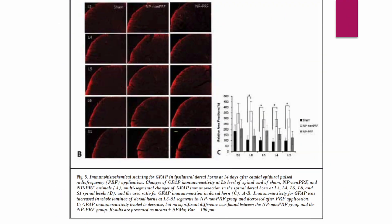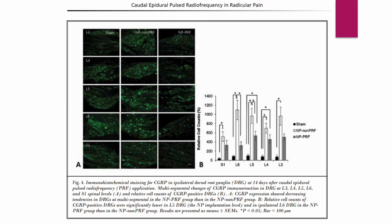The authors found that caudal epidural PRF administration attenuated microglial activation and CGRP expression in multiple lumbar spinal levels. Their results suggest caudal epidural PRF administration downregulates microglial activity and CGRP expression at multiple lumbar segments, and that these downregulations are possibly correlated with pain attenuation.